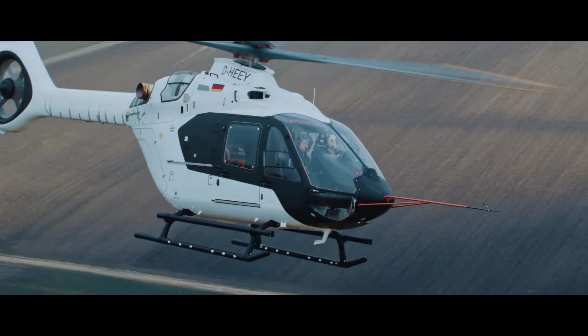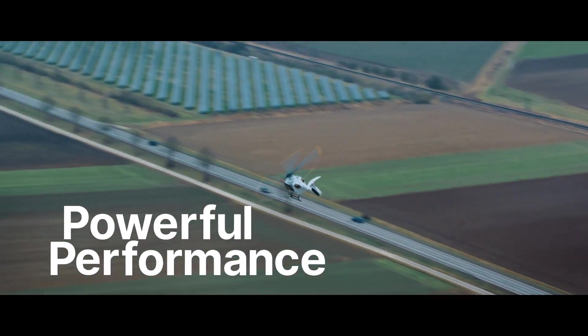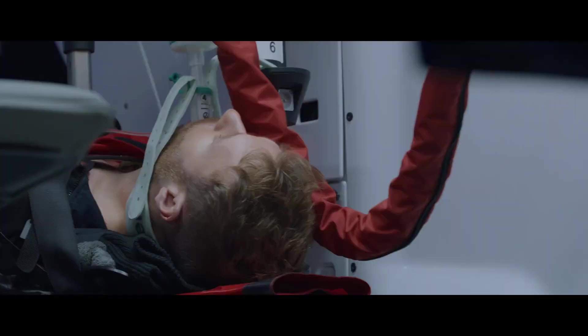Hey everyone, welcome back to the channel. Today we're diving into the Airbus H140, a helicopter built for high-performance and multi-role capability. If you're into aviation, make sure to like and subscribe.